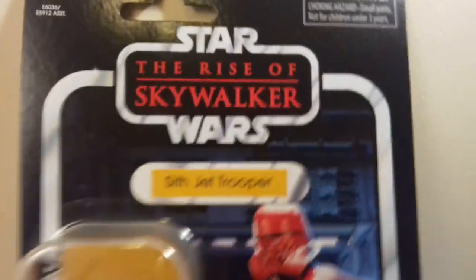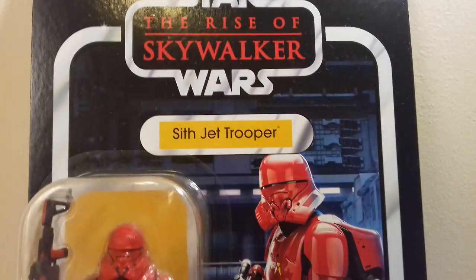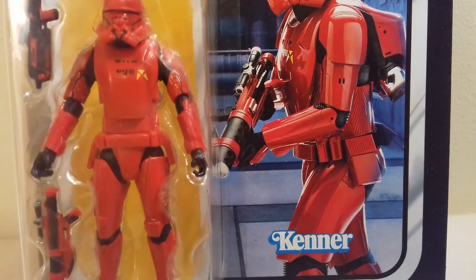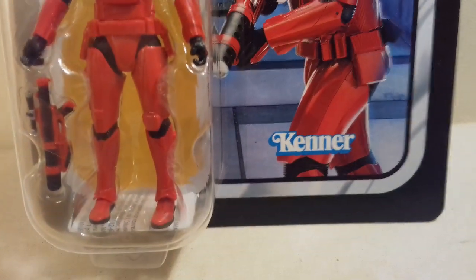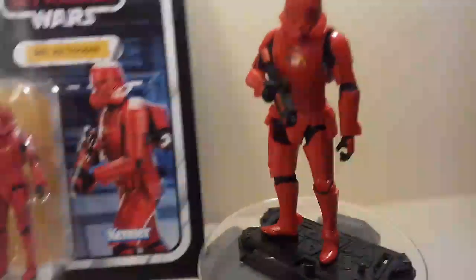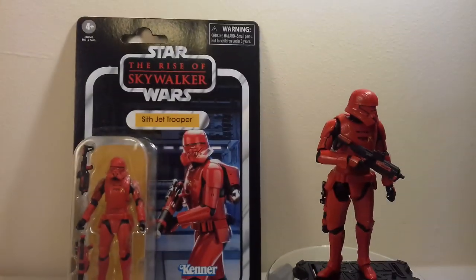I'm so happy with the Star Wars chase fonts they've used for these cards — they're brilliant. They were going to have a chunky font for The Force Awakens similar to the Empire Strikes Back font. Maybe they'll bring that back again for Rebels or something — who knows. They did it for Clone Wars as well. Anyway, I think it's time I showed you what this guy can do in terms of articulation.